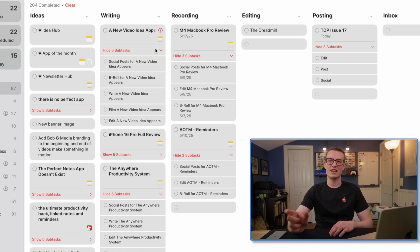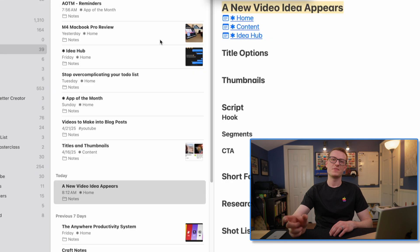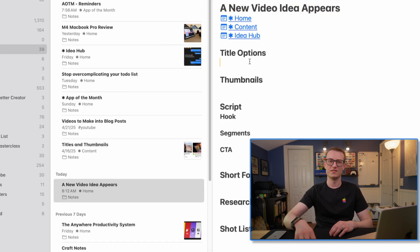It also takes that title I copied and tags it onto the subtasks — so it would be 'write the video,' 'edit the video,' 'shoot the video,' 'do b-roll for the video,' and 'do a social post for the video.' This gives me the ability, when I schedule subtasks on the calendar, to know which video each task is for — so I don't just have a task sitting on my calendar that says 'write the video,' which isn't super helpful.